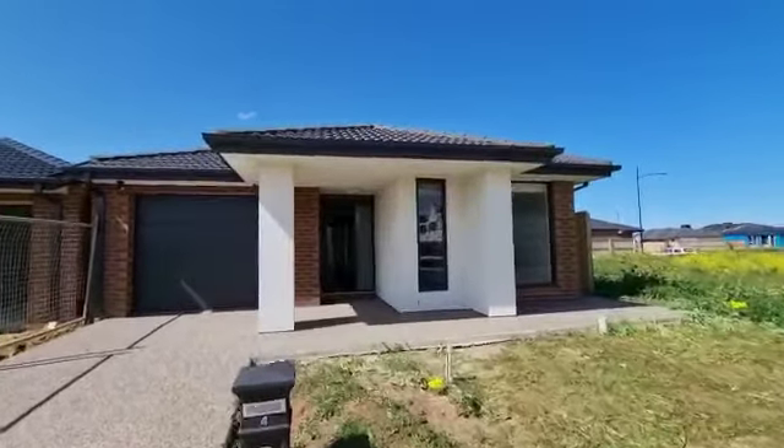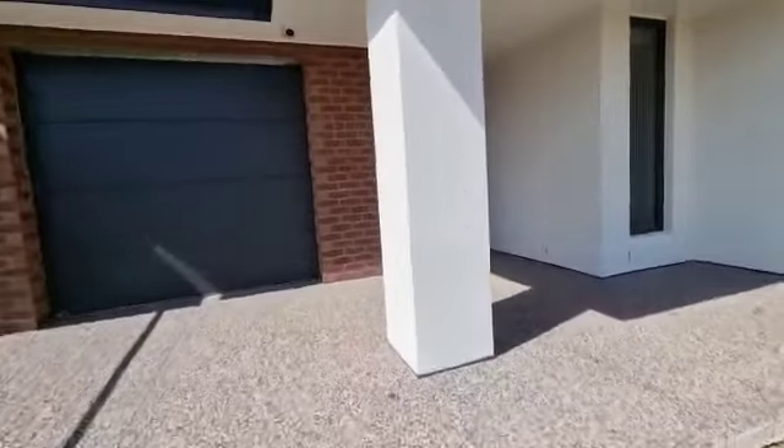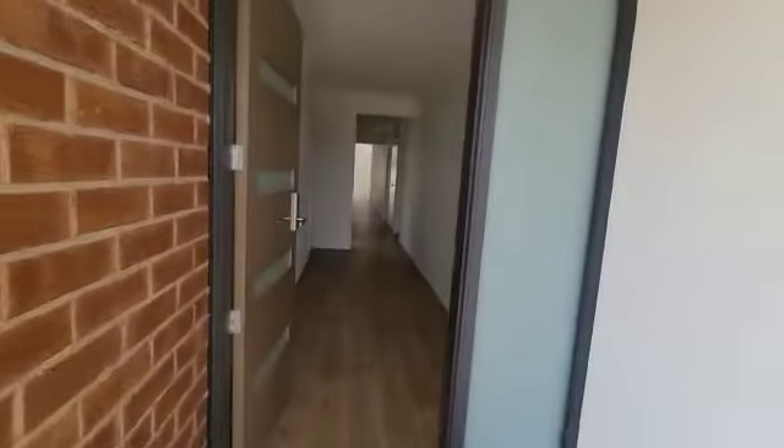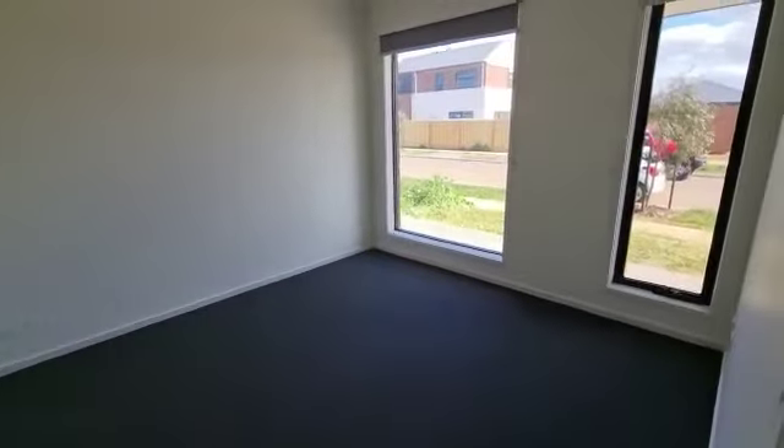Hello, welcome to Rockbank. We are at number four Akram Way in Rockbank today. It's a beautiful four bedroom home. Let's go inside and have a look. As soon as you walk in, you have the master bedroom on your right hand side.